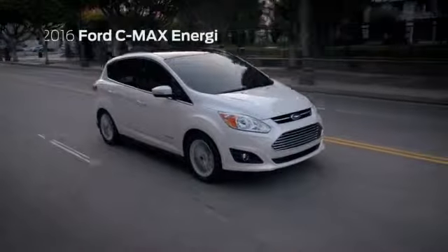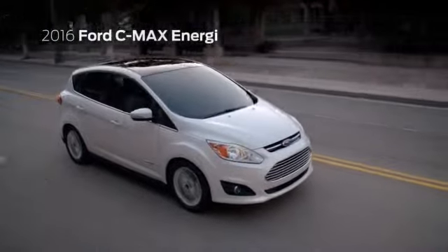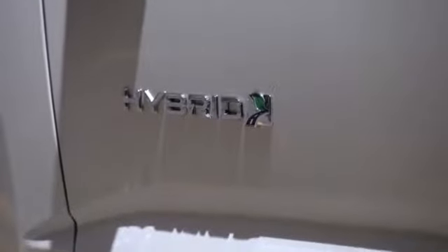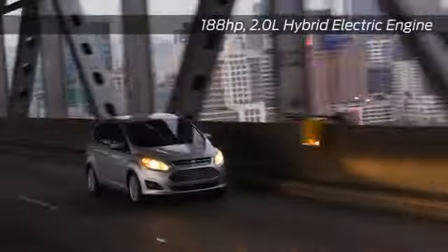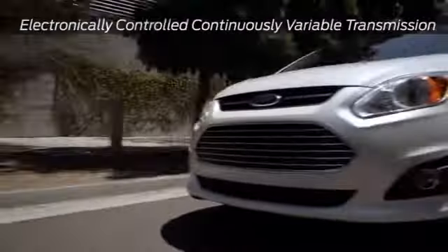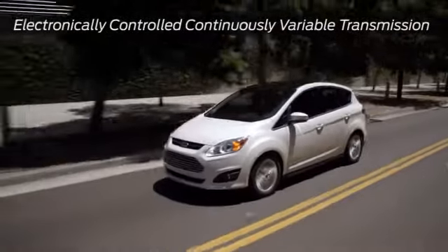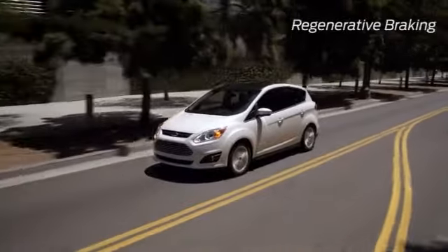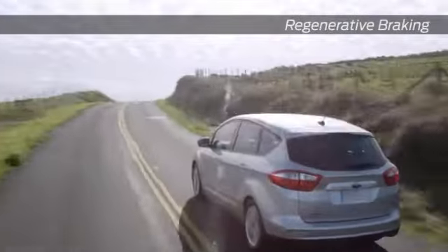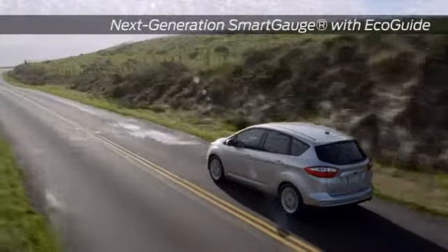The 2016 Ford C-Max Energy — the advanced technology, fun-to-drive hybrid. The C-Max Energy plug-in hybrid gives you the option of plugging in for a recharge or not plugging in. It combines an advanced lithium-ion battery and electric motor with a gasoline engine. The plug-in capability allows you to fully charge the vehicle in 2.5 hours or overnight. EV mode lets you choose which mode to drive in: electric only, gasoline only, or a combination of gas and electric.